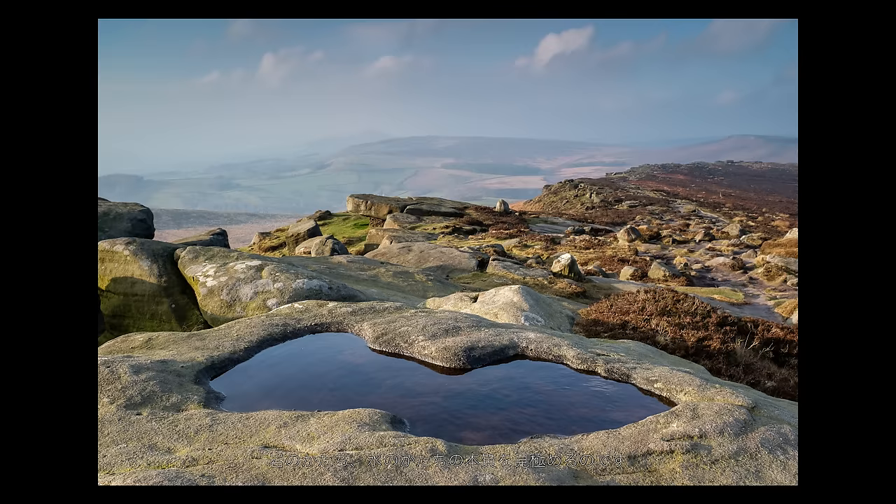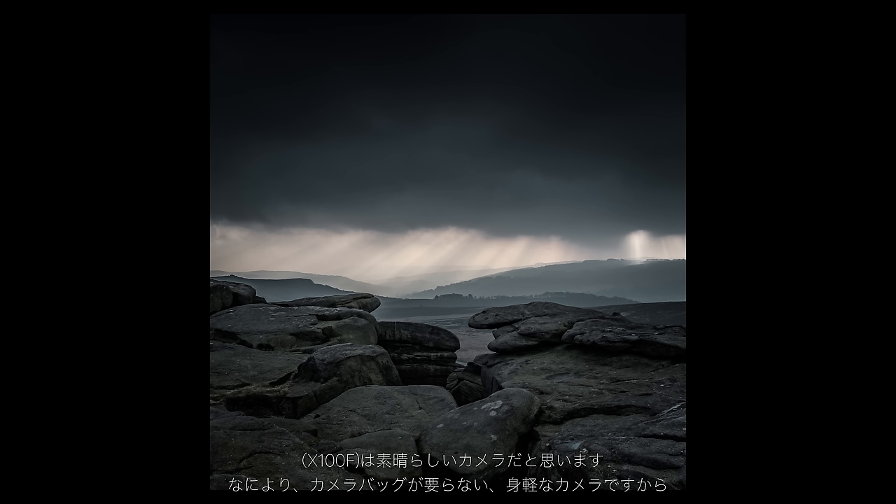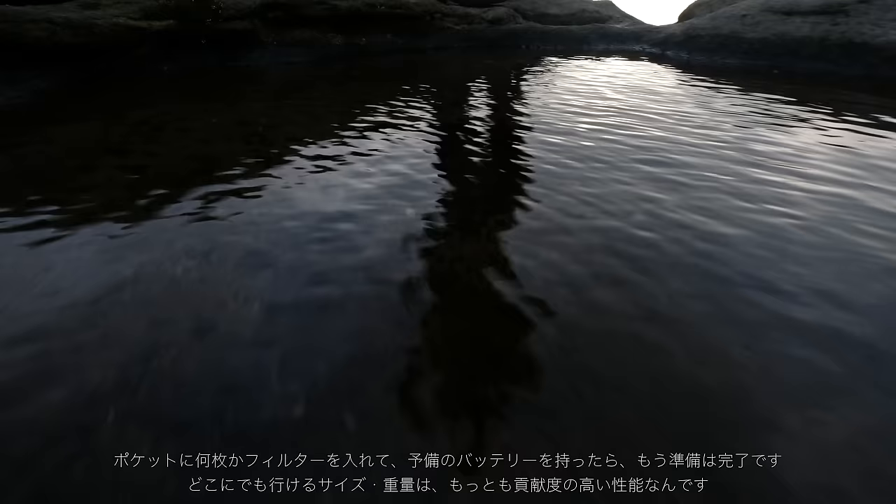Simplicity is the key and there's a liberating feeling, a freedom and pure enjoyment from using this camera. I'm looking for shapes in the rocks, shapes with the water. This is great, isn't it? With this camera, I don't really need the bag. It's just a couple of filters in my pocket, batteries, a camera like this and you're off.